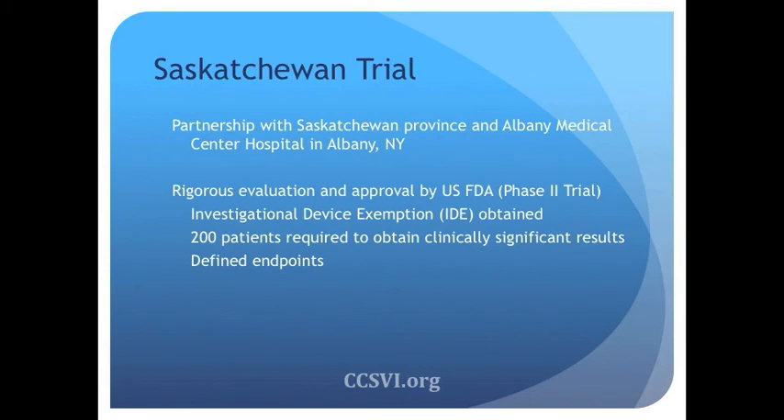We are performing a trial right now in partnership with the Saskatchewan province in Canada. It is a randomized blinded controlled trial that has been evaluated and approved by the FDA. It's a phase two trial and we have received an IDE. We also have our institutional IRB on board. The FDA recommended that for it to be clinically significant, we need to have at least 200 patients enrolled — any trial with fewer than 200 patients cannot support clinical decisions, as it's not a statistically significant study.